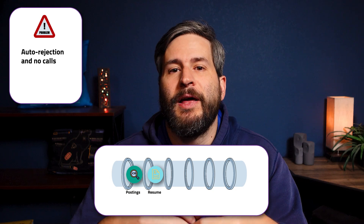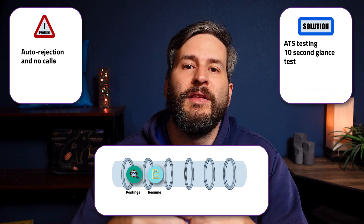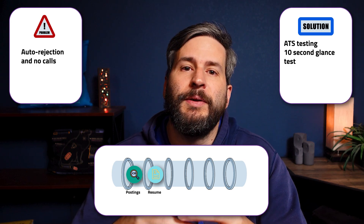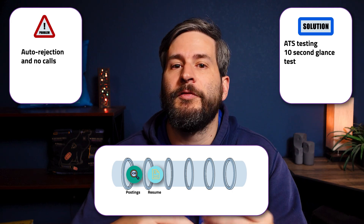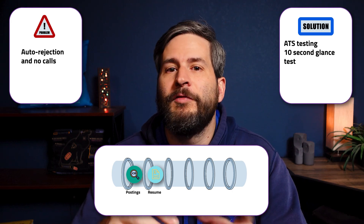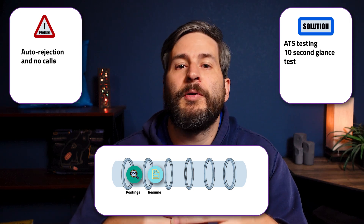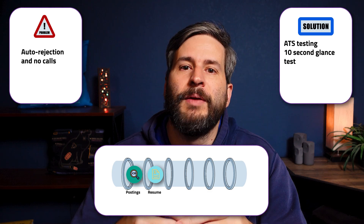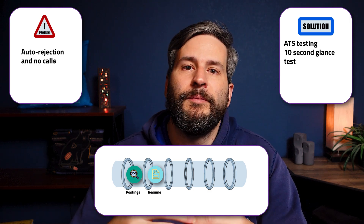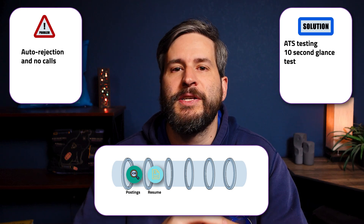How do you know if this is the problem area? You're getting rejections without getting any calls at all. How do you solve it? This is tricky because your resume has to be both machine-friendly for the ATS, but also human-friendly for a quick scan. There are a handful of free ATS testing sites, so do that for ATS. Then give your resume to some people and have them look at it for 10 seconds — then have them tell you what they got from it. If they're not saying the key three things you expect them to, you need to adjust.